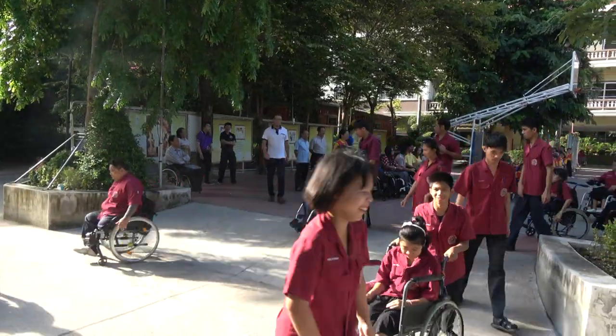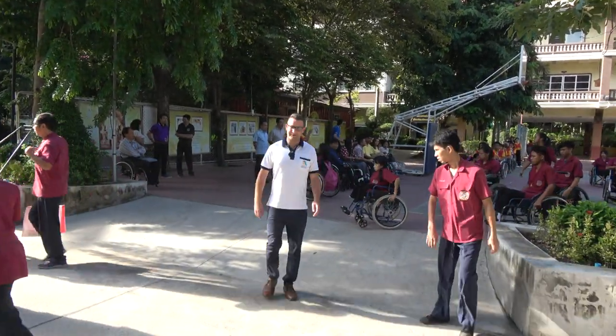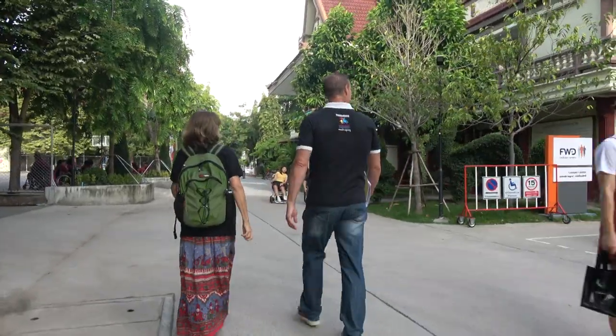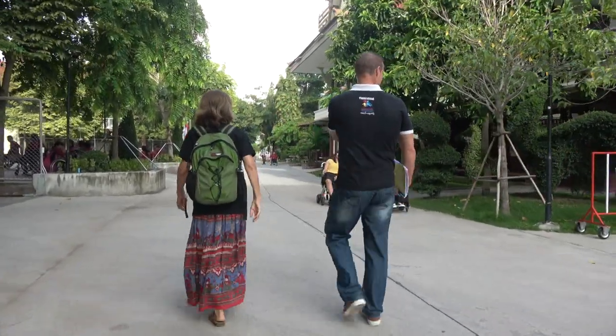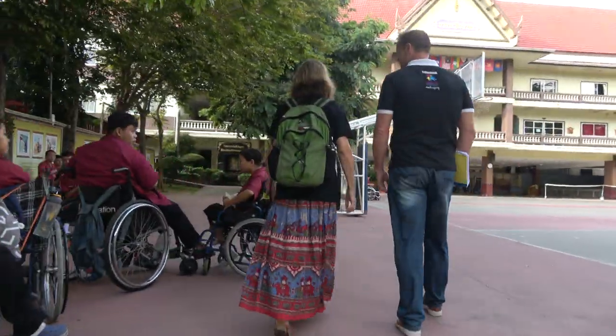Hi, thanks for watching this short video. We're hoping to give you an insight into the life of a volunteer at the Father Ray Foundation. Each year we welcome volunteers from all over the world who want to come and be part of our work. Volunteers come for six months, a full school term.